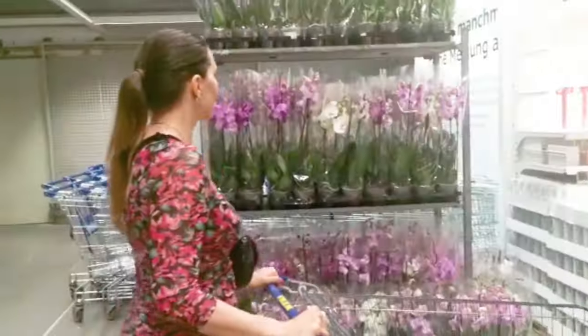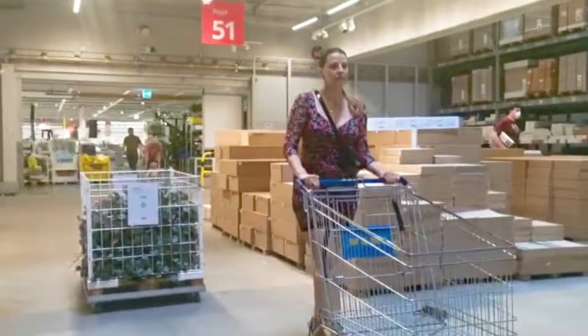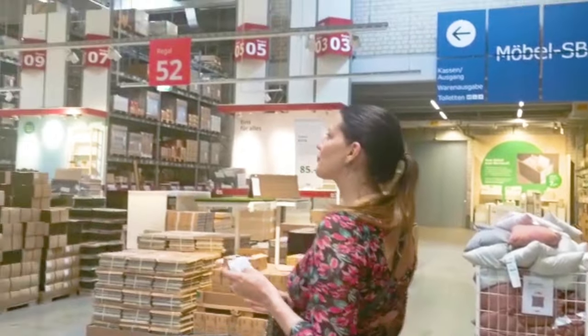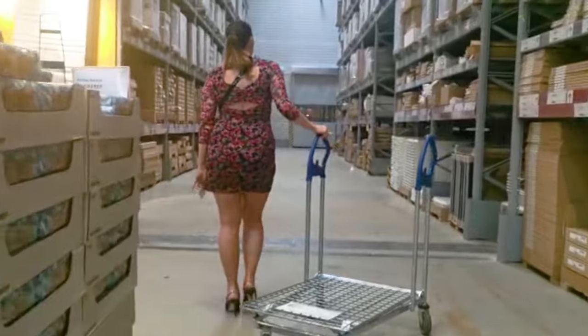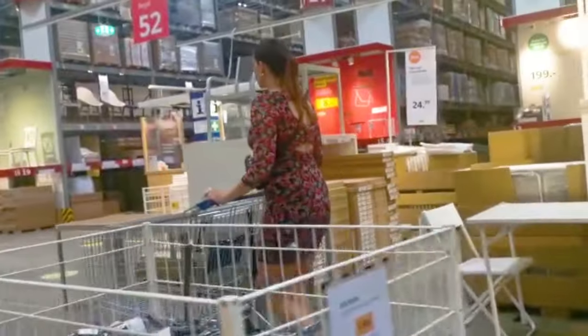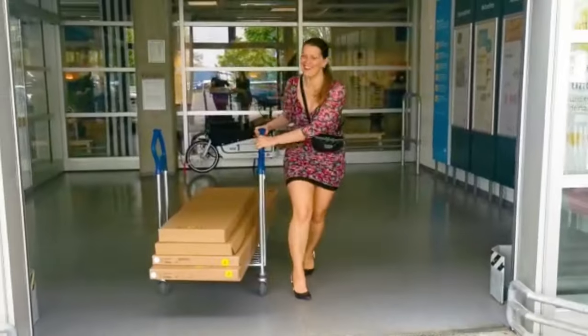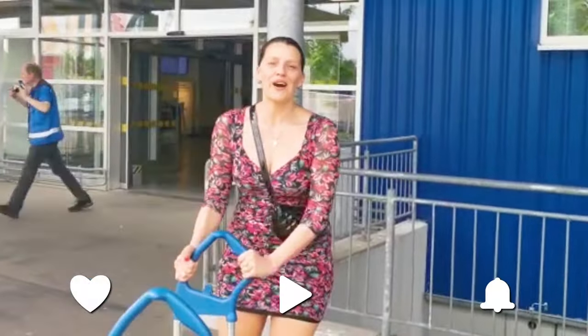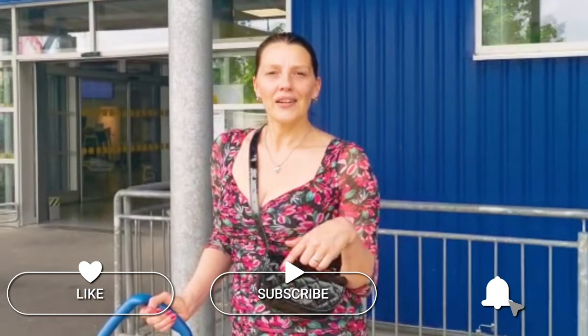I found something, and now I have to pick up the furniture together. Shall I film it for you and publish it on my channel? Let me know in the comments!